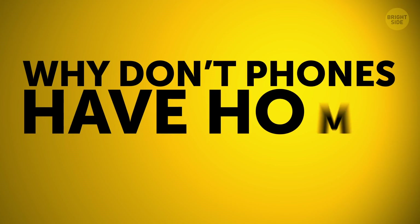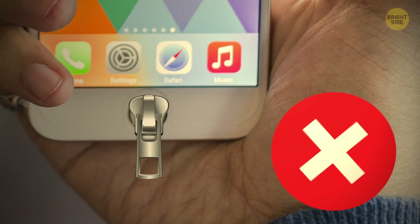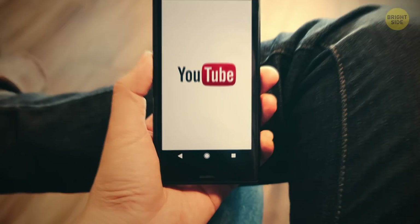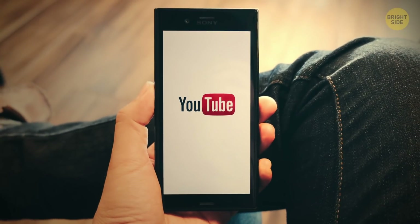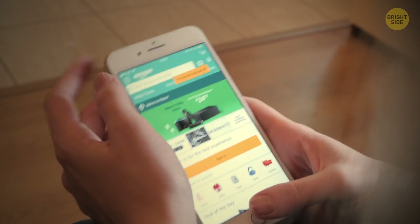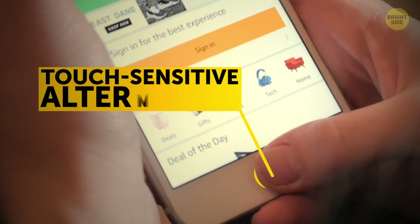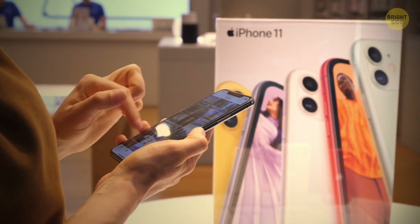Why don't phones have home buttons anymore? The call, back, and menu buttons were removed first, opening up space for larger screens. Without those buttons, phones became smoother and seamless. The physical home button was replaced by a touch-sensitive alternative or even gesture navigation. This also made the phone more durable.